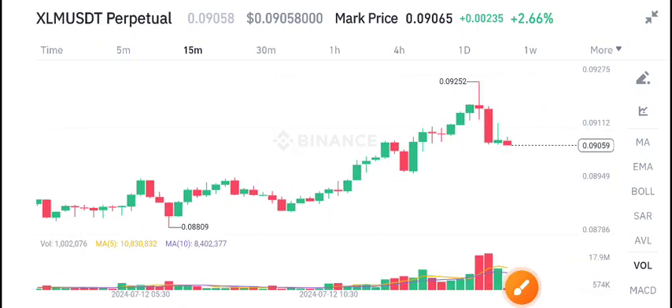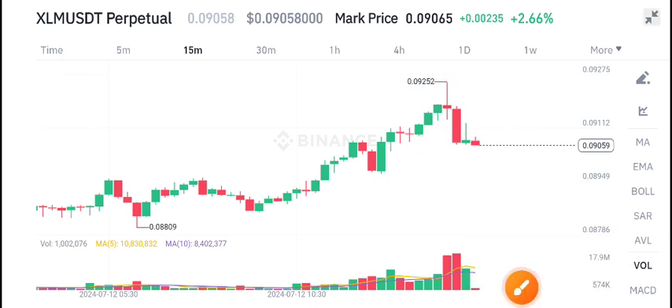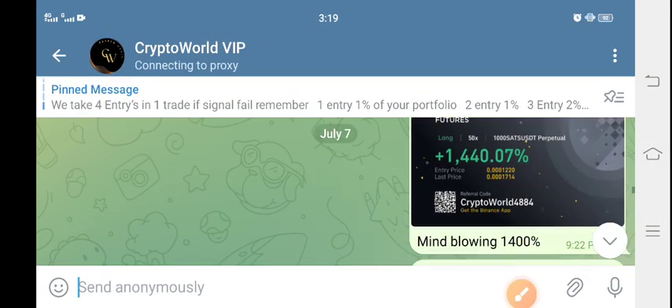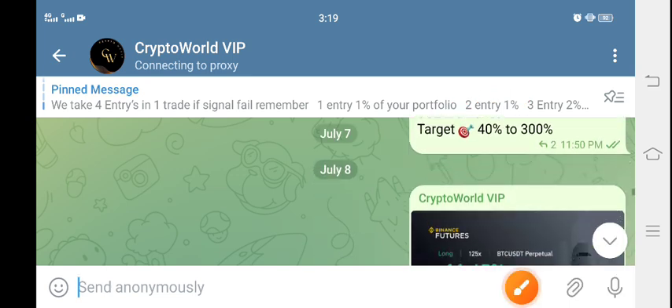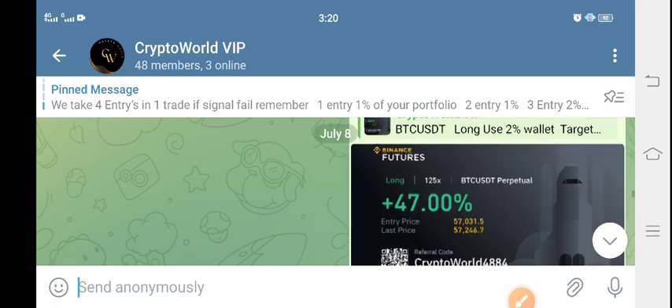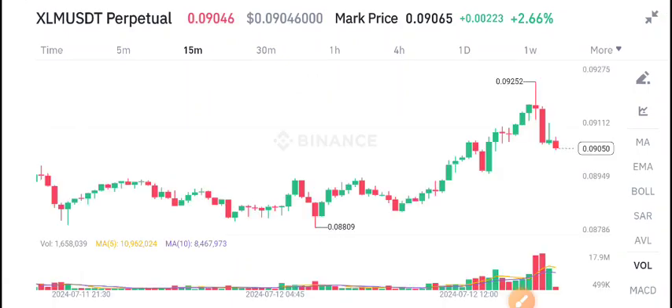Hi everyone, welcome to the latest update on XLM coin. Before starting this video, make sure to join my Telegram group if you want to start making money. Every day on Telegram I share free signals, so if you are interested in trading with me, open the description and join the Telegram group for free.